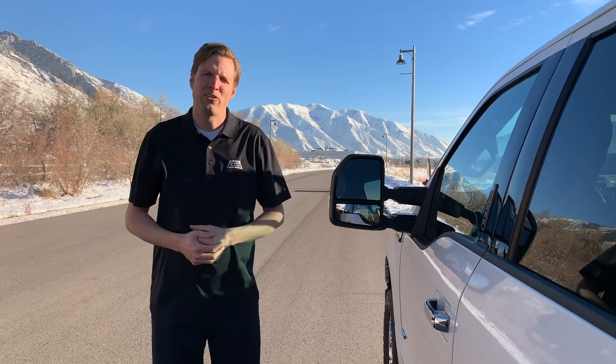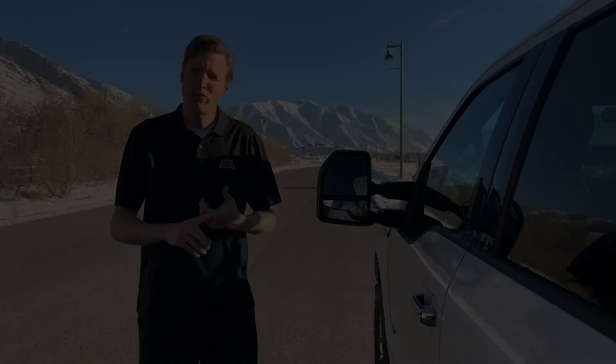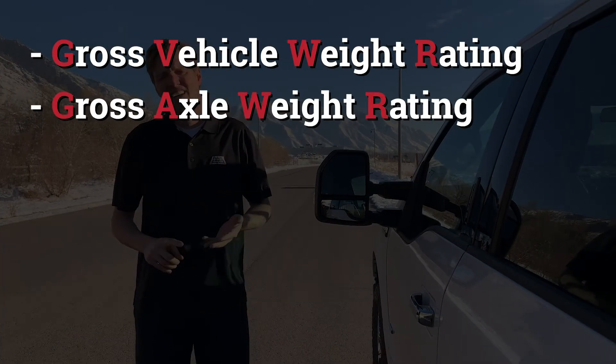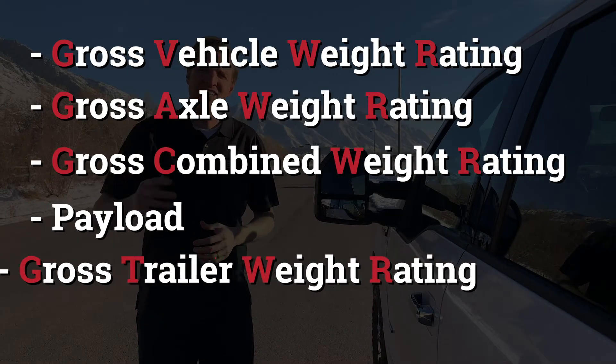Hello, I'm Michael Hall, founder of Hall Gates. Today I'd like to discuss the ratings of your vehicle: the gross vehicle weight rating, the gross axle weight rating, the gross combined weight rating, and also payload rating and towing.